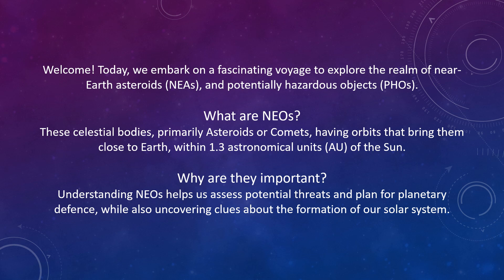What are near-Earth objects? These celestial bodies, primarily asteroids or comets, have orbits that bring them close to Earth — within 1.3 astronomical units of the Sun, one astronomical unit being the distance between the Sun and the Earth. Understanding near-Earth objects helps us assess potential threats and plan for planetary defence, while also uncovering clues about the formation of our solar system.